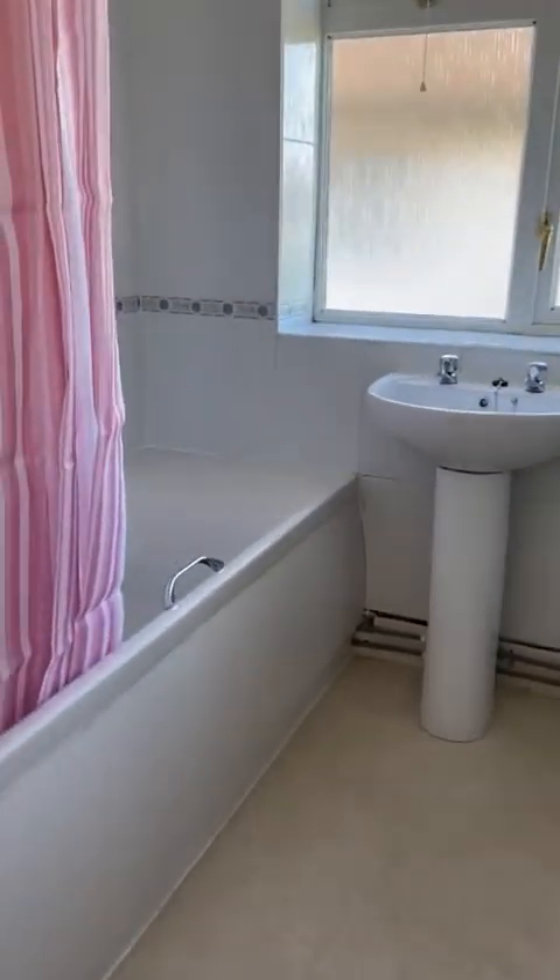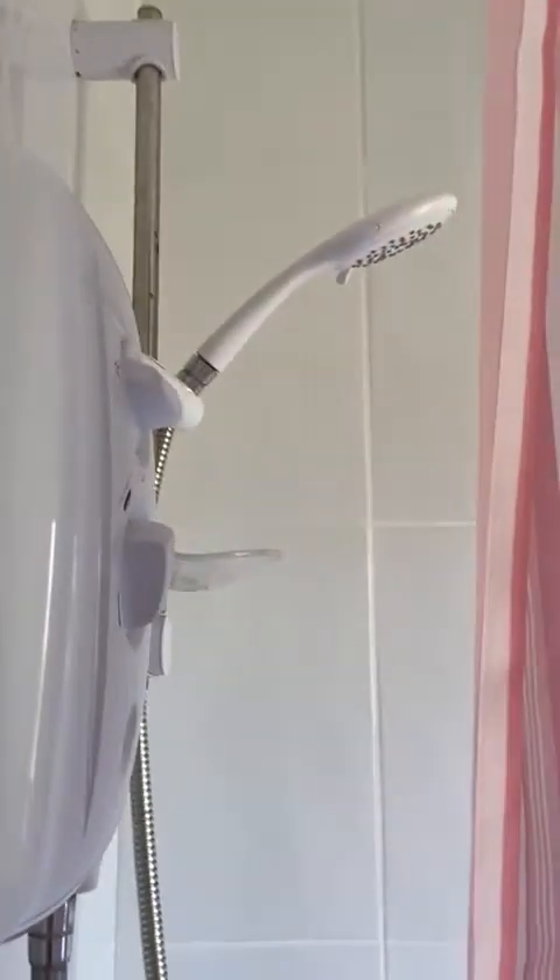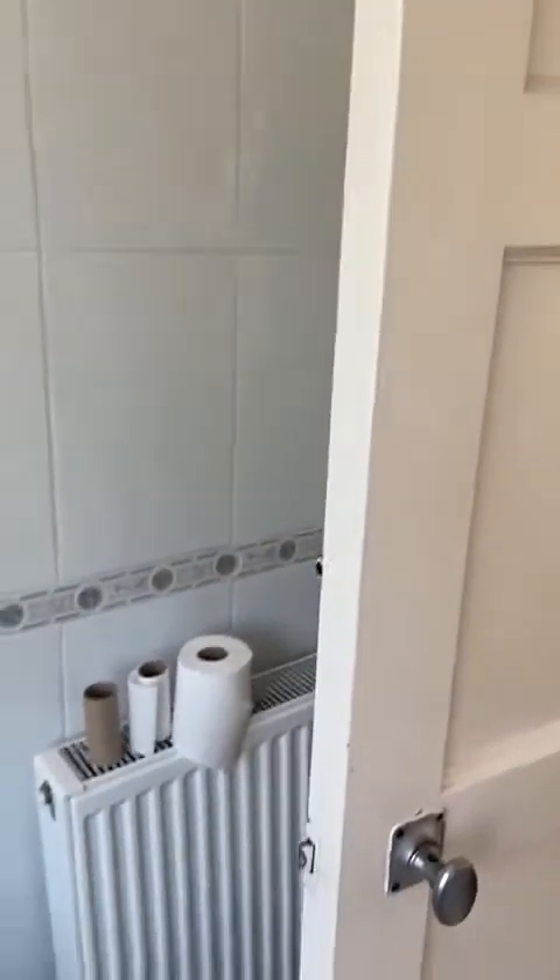There's a thermostat to control the boiler. Going up the stairs, at the top of the stairs you've got a bathroom with a bath and a trick shower over the top, so you've got the options whether you have a bath or a shower. Just a nice white clean bathroom.